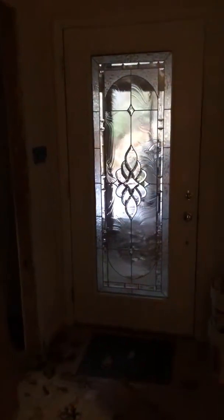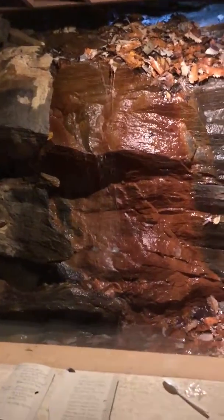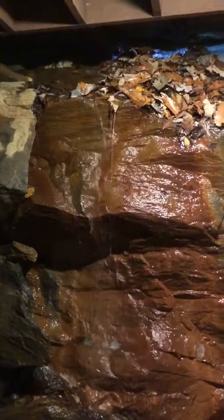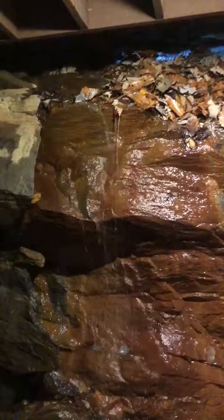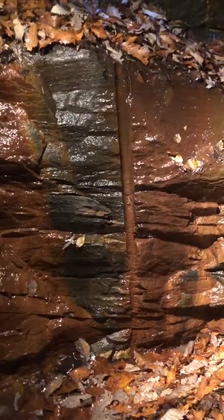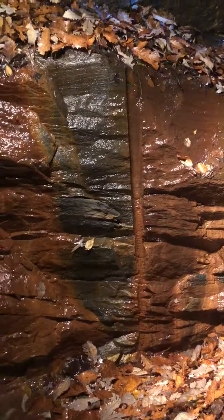So this is the entrance where you come in, and this is literally their own personal waterfall. Not a big waterfall, but as you can see, this thing runs constantly because this house was literally built on the side of Mount Mitchell. And that round vertical shaft there is actually a dynamite blast.